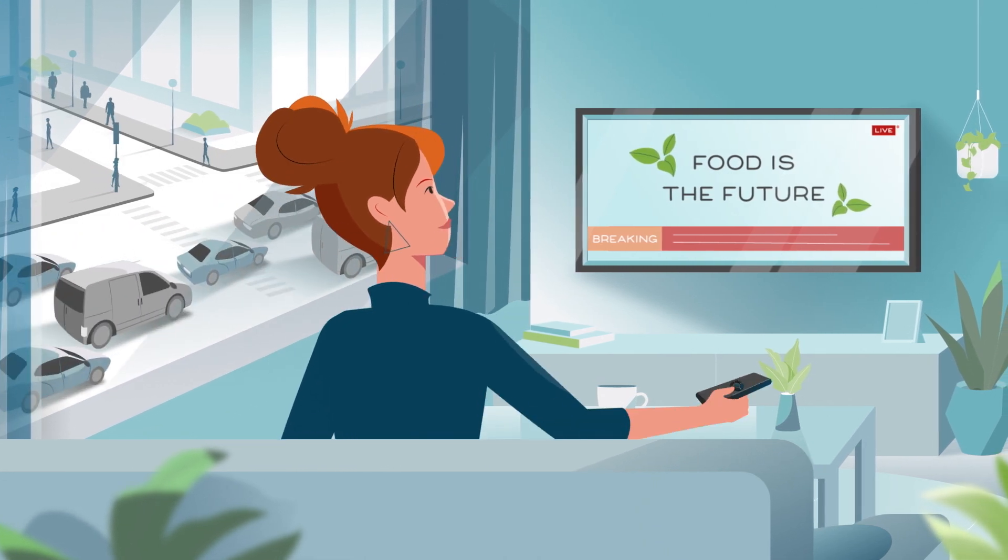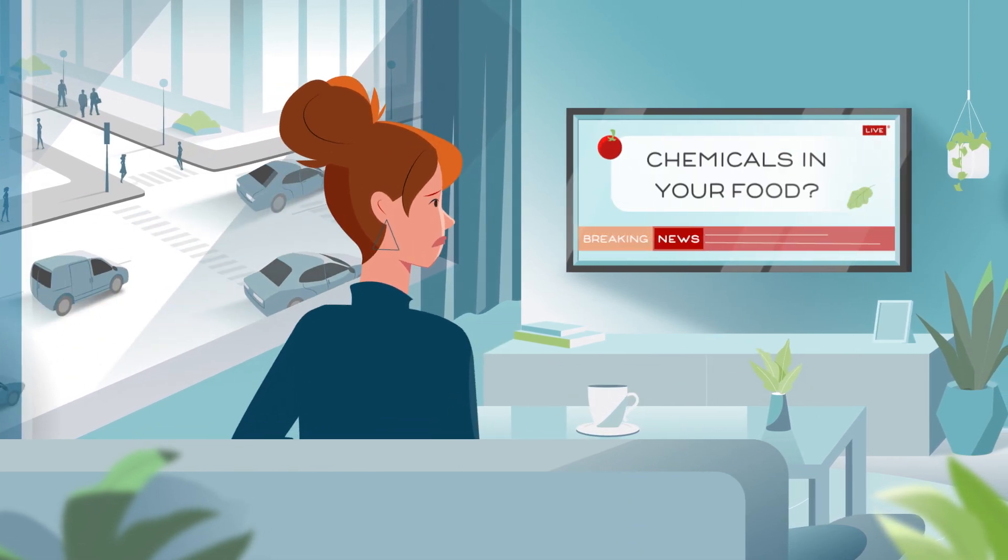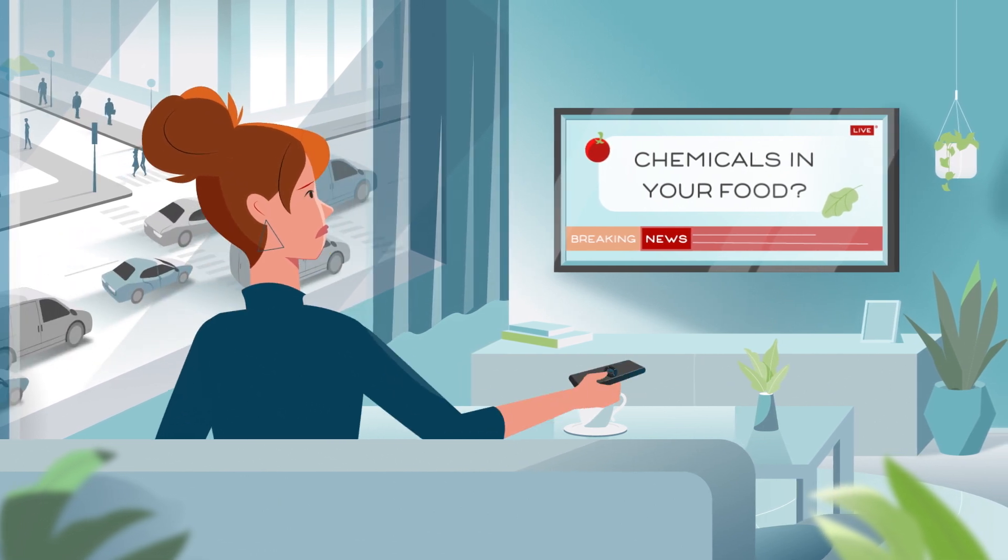Growing your own food is the future, but most people lack the necessary time, space, and know-how, which can be overwhelming.